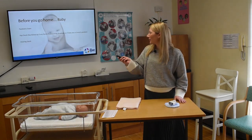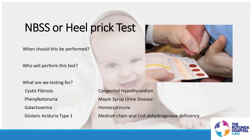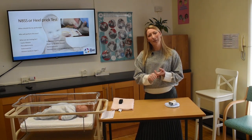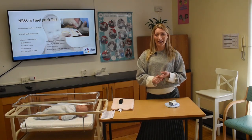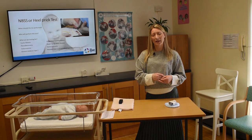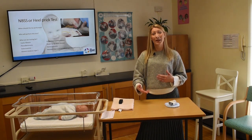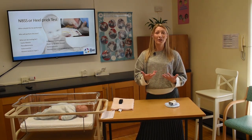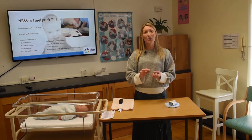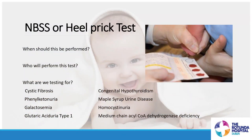The heel prick check can be performed any time between 72 and 120 hours of baby's life — day three, four, or five. Who performs it depends on where you are: if you're still in hospital, your midwife will do it; if you've gone home, your public health nurse will call to perform it. When you leave hospital, you'll either have had it done already or have a clear plan for when and by whom it will be performed.